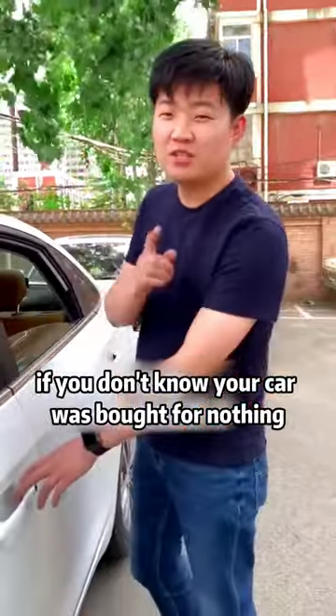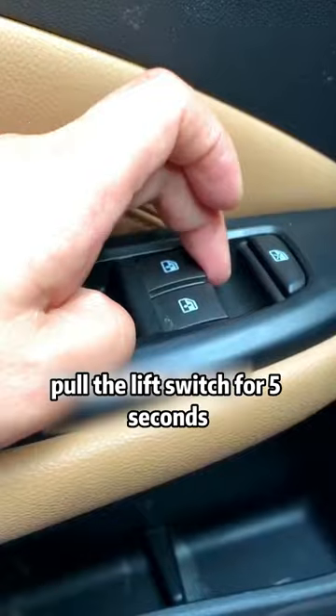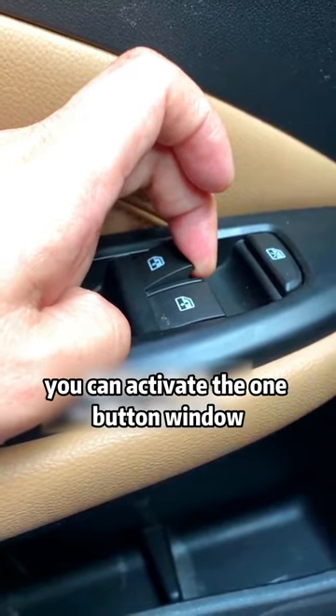There are these hidden functions on the car. If you don't know, your car was bought for nothing. Pull the lift switch for 5 seconds — you can activate the one-button window-raising function.